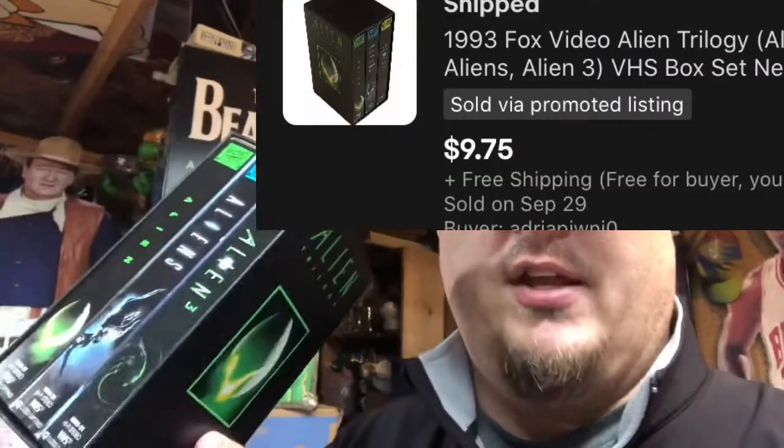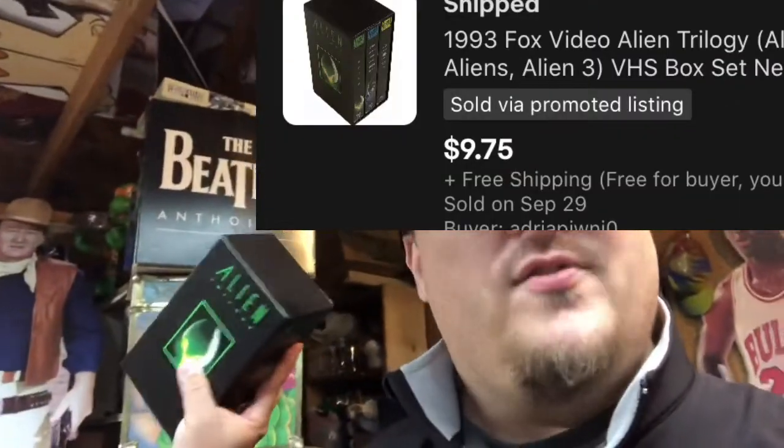From the same garage sale where I picked up the R.L. Stines, I paid a dollar for this collection of alien videos. Horror VHS does fairly well — 80s horror movies I tend to pick up. These are kind of sci-fi horror. They sold for $9.99 free shipping. It'll cost me about three dollars to ship them and I had a dollar into them — it about doubled my money when all is said and done.